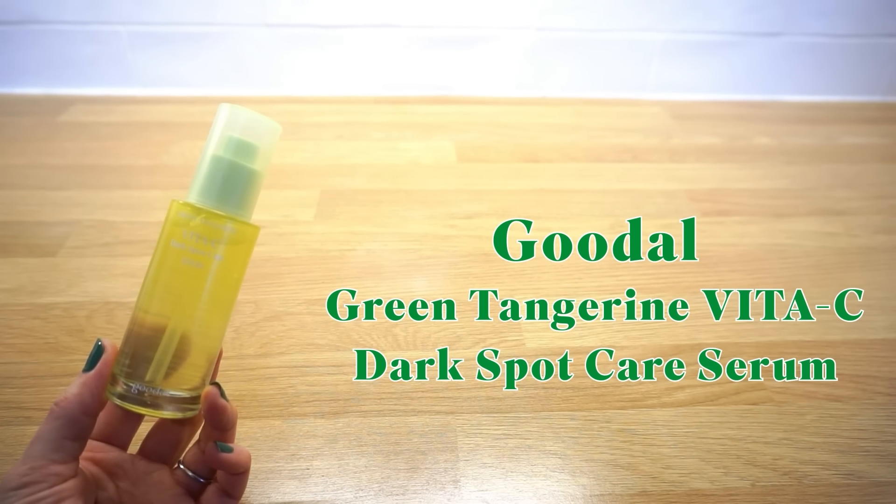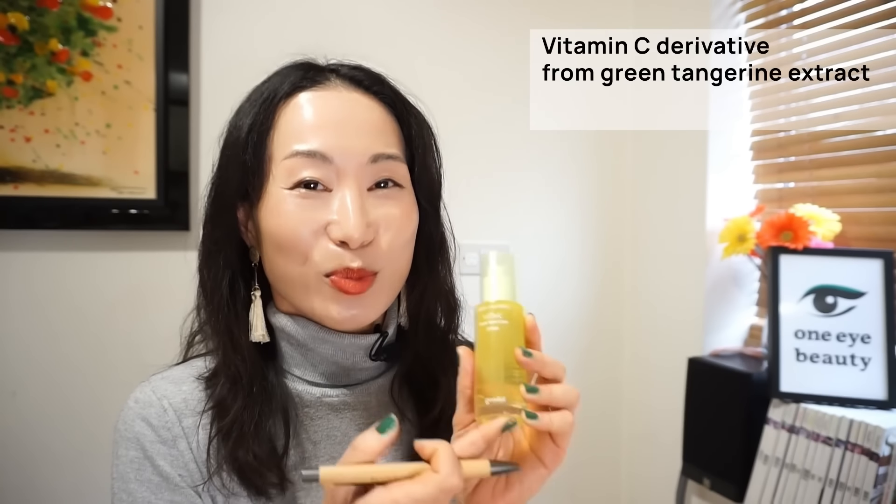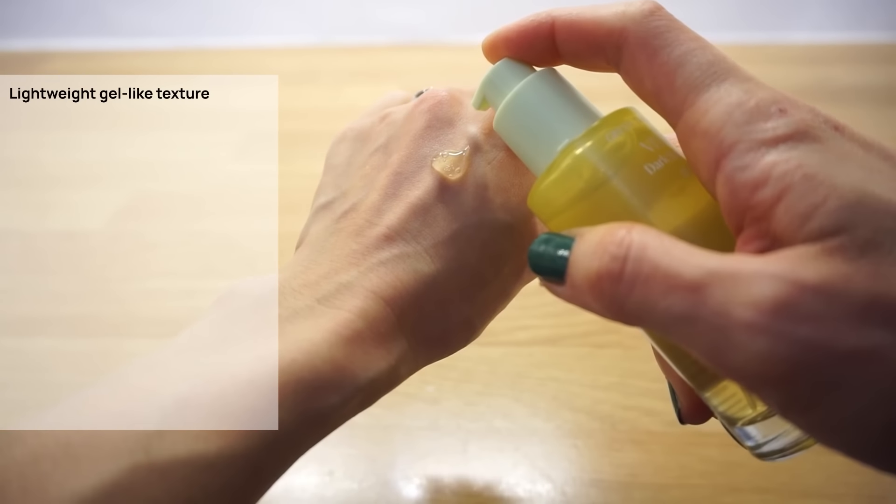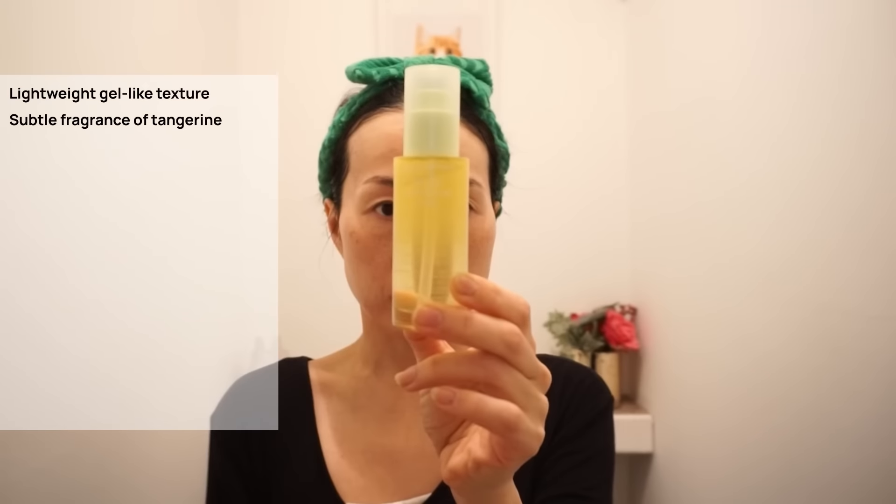Next: Purito Green Tangerine Vita C Dark Spot Care Serum. Winner of five consecutive years in the serum category — a very popular vitamin C serum sold over 6 million bottles worldwide. I did feature this previously in my vitamin C video, as a great option for vitamin C beginners, as this contains vitamin C derivatives from green tangerine extract instead of pure vitamin C. Along with this, it contains niacinamide, which is another powerful ingredient for skin brightening. This is a lightweight, gel-like texture with a subtle smell of tangerine. It contains 70% vitamin C from green tangerine extract and 4% niacinamide — both are great ingredients for anti-aging, skin brightening, and fading away dark spots and melasma.